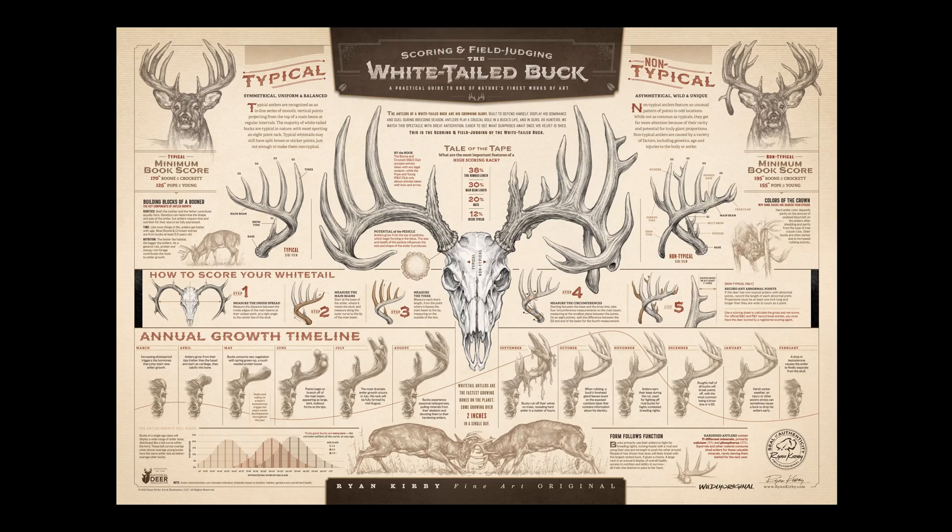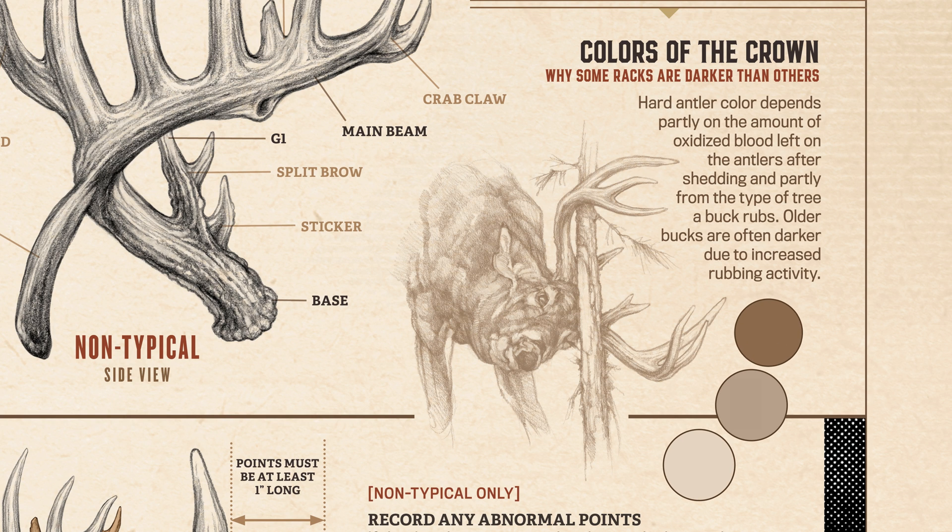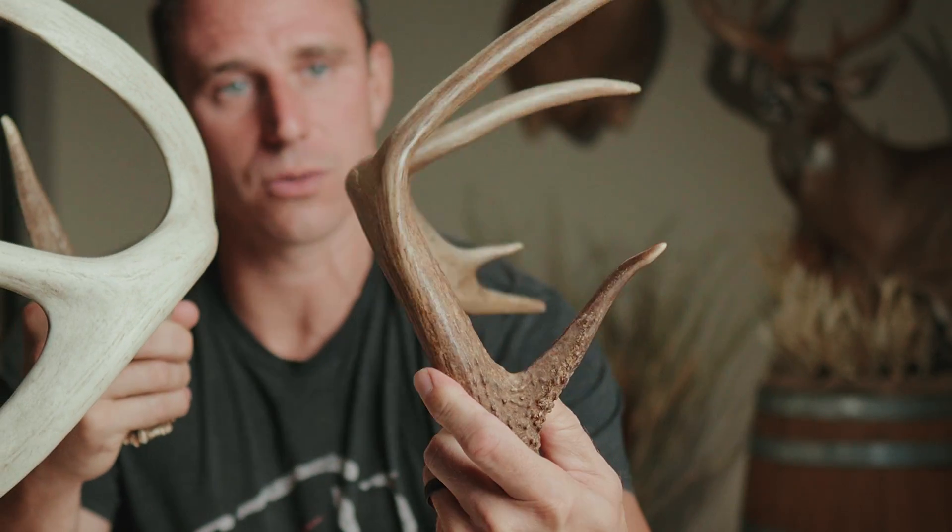Antlers also come in a variety of colors, and research has shown that the amount of oxidized blood on a buck's antlers at the time of velvet shed in September has a lot to do with that color, as well as the type and volume of trees that they rub. Older deer that rub certain types of trees and rub a lot, like this one here, tend to have a darker rack.